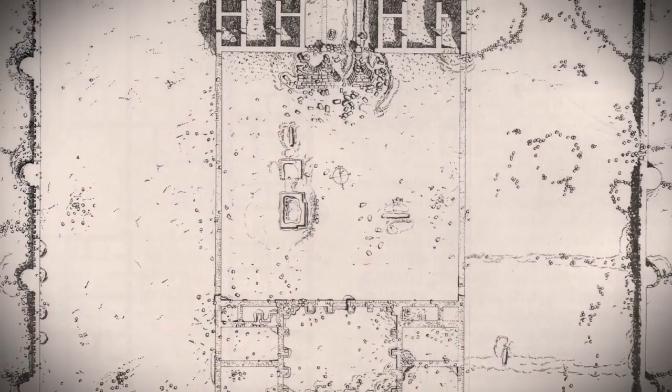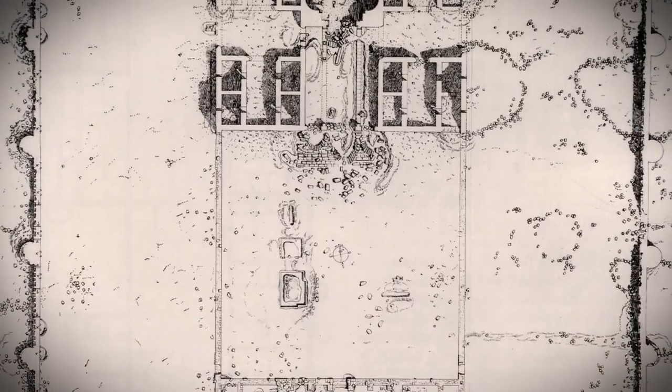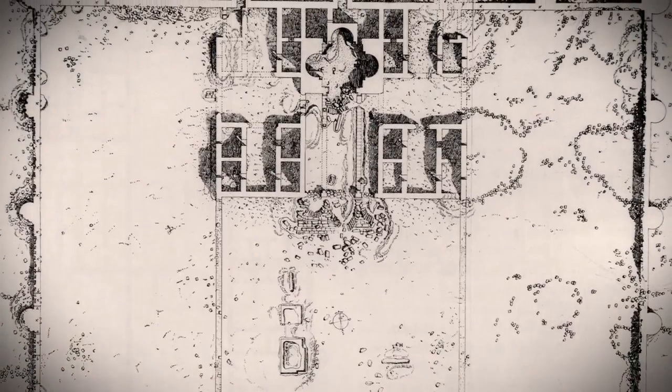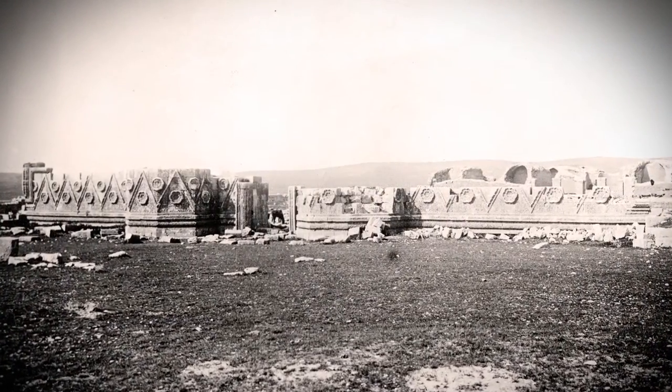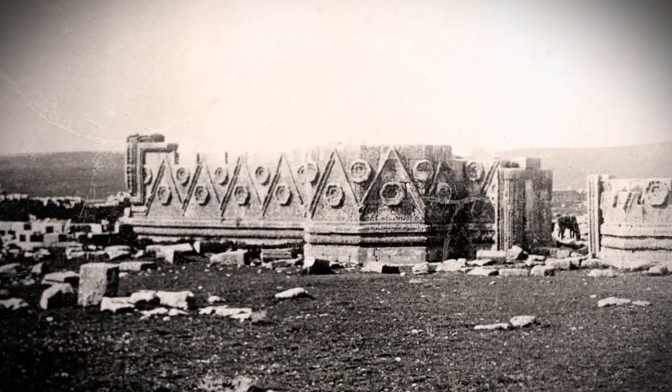Although most of the surrounding stone wall remained unadorned, the entrance gate is completely covered in decoration. Why the Caliph chose to decorate the entrance façade remains unknown.